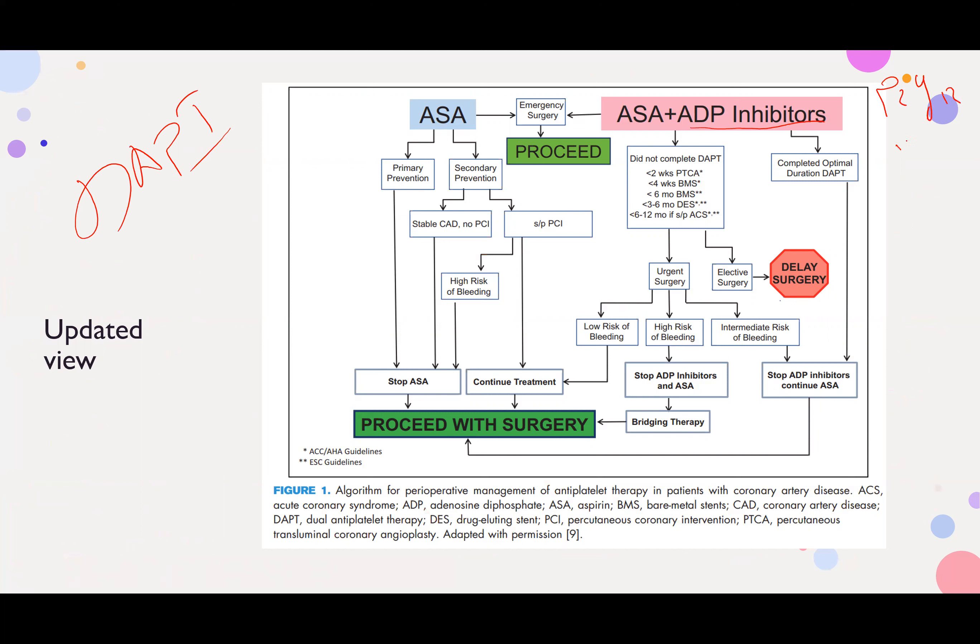P2Y12 inhibitors include clopidogrel, prasugrel, ticagrelor, and cangrelor. ASA refers to aspirin (acetylsalicylic acid). When a patient is on DAPT, ask yourself: is it emergency surgery? If yes, proceed with surgery.